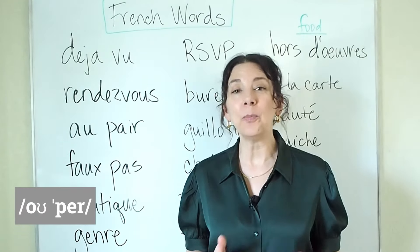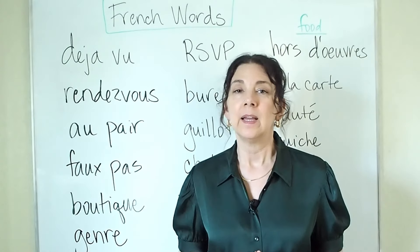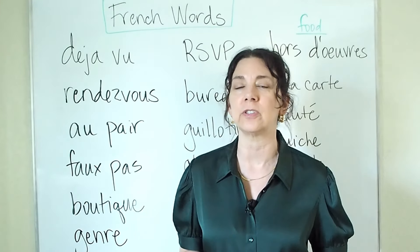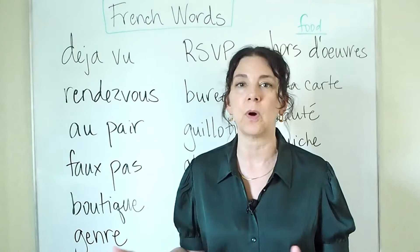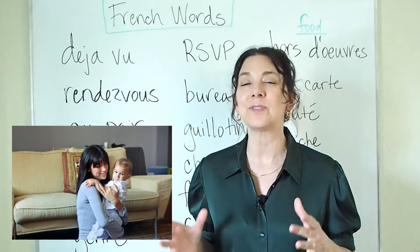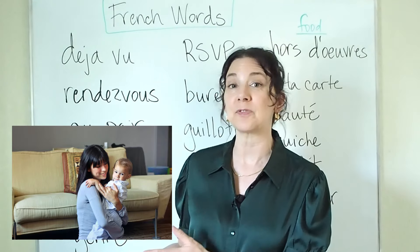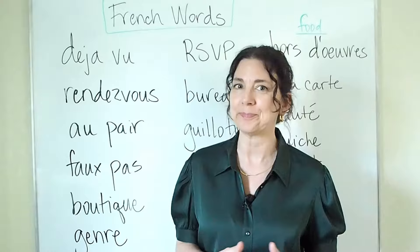Next, au pair. An au pair is a person who lives with a family and takes care of their children. It's a little bit different from a babysitter because typically a babysitter comes in and out — a babysitter might come on the weekend to watch children for an evening or come after school for a couple of hours. An au pair is different: an au pair usually lives with the family and is a full-time babysitter, often a person who comes from another country.